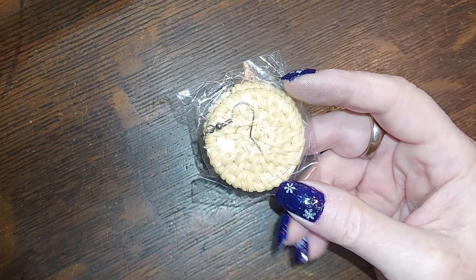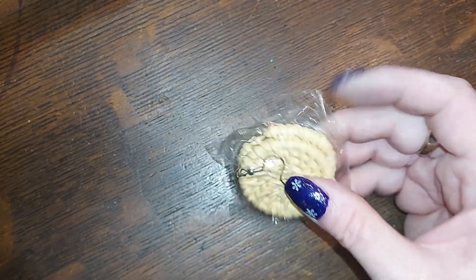We got some earrings — a dollar for these basket weave ones, still in the package.